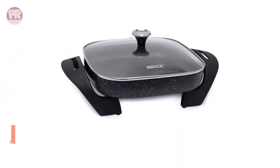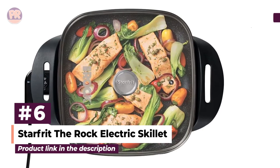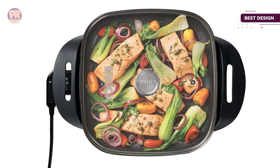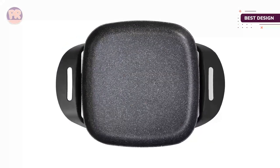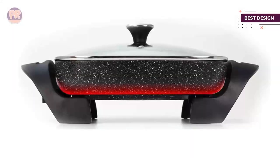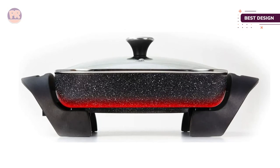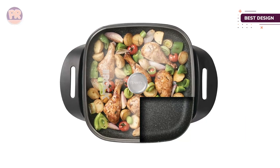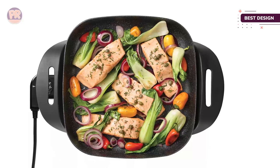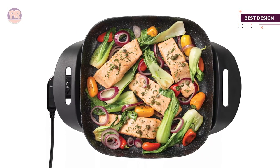The next product on our list is the Starfrit The Rock electric skillet. This attractive skillet makes a statement with a black surface with white specks reminiscent of granite ware. The interior continues that color scheme with its nonstick coating, and the patented Rock.Tec technology ensures even heating, easy release, and no warping. The tempered glass lid allows you to visually monitor what you're cooking. This skillet offers 1200 watts of cooking power and the temperature control goes to 400 degrees.